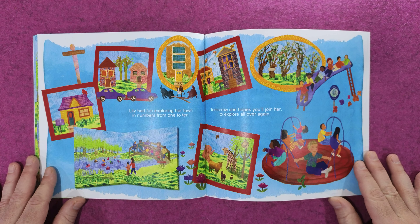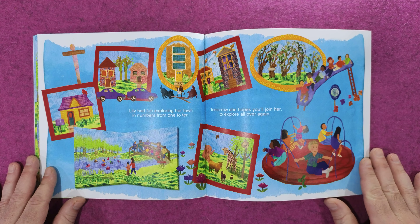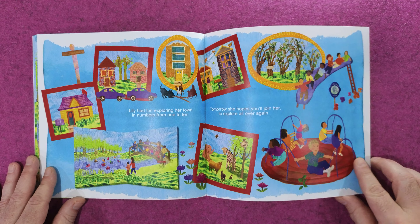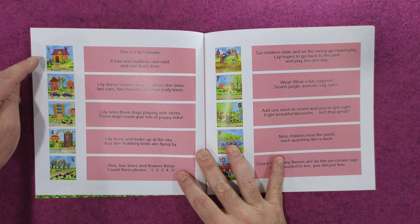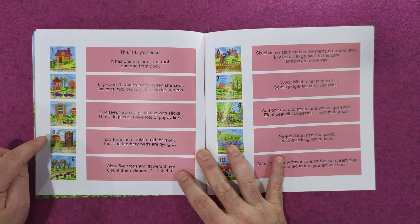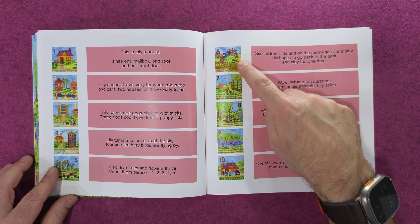Lily sees three dogs playing with sticks. Three dogs could give lots of puppy licks. Count how many big windows you see. Can you find any more groups of three? One, two, three. One, two, three.